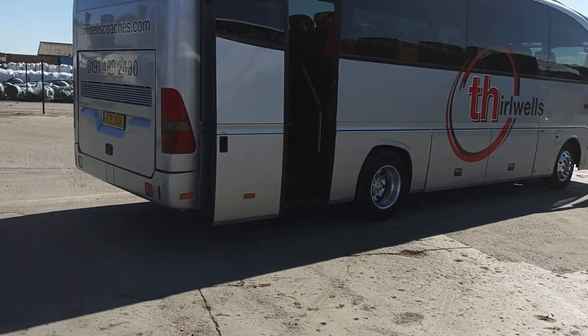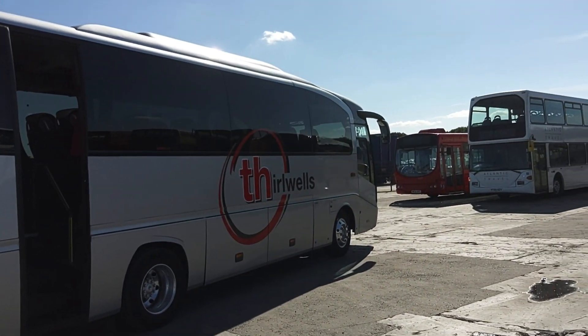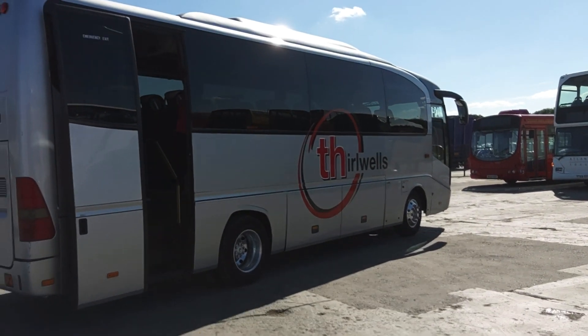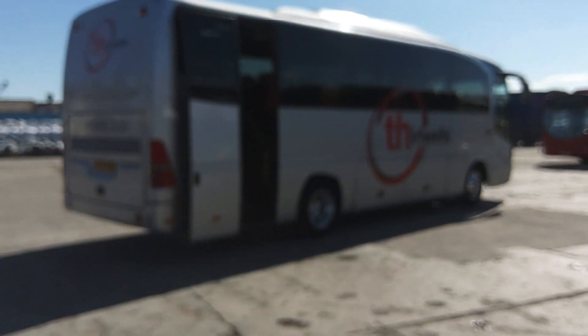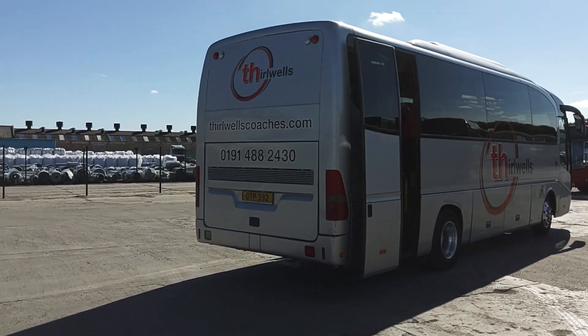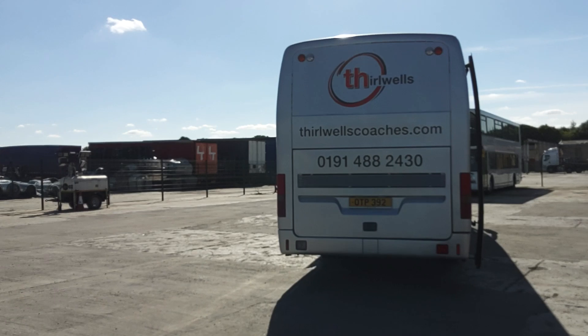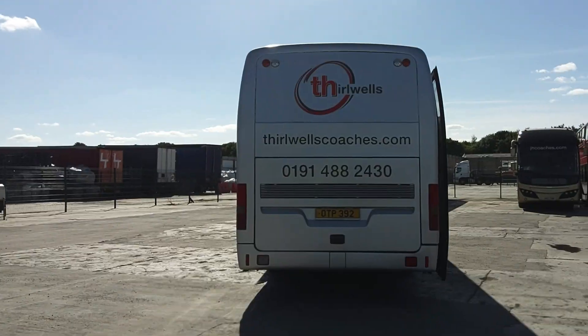It's a very clean, straight, tidy example with a good pedigree. Alloy wheels are fitted as you can see, no issues bodywork-wise — it's exactly as I'd expect a vehicle from this company to be. It has a power-operated rear continental door and a Euro 4 Mercedes engine driven through a six-speed manual gearbox.